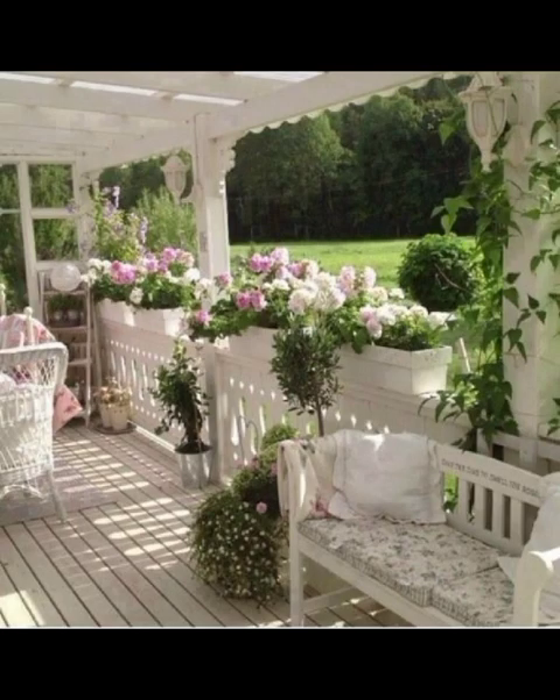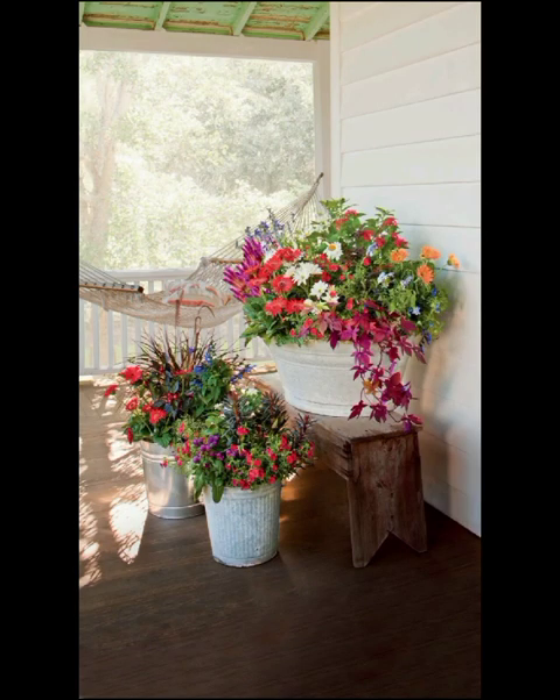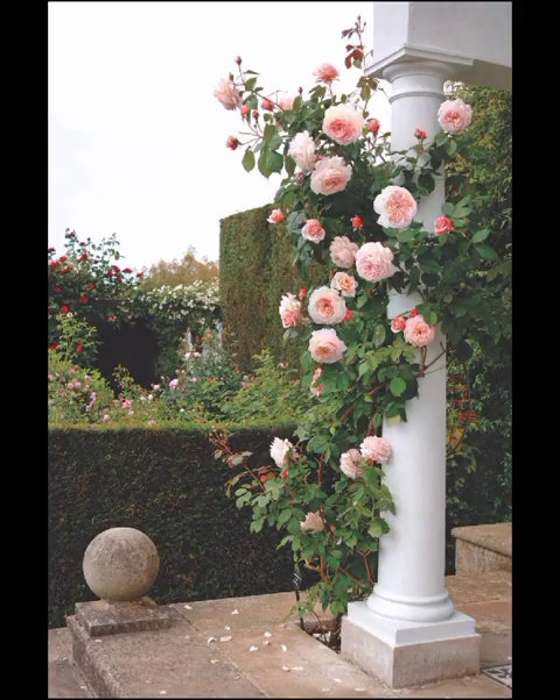From the timeless elegance of roses to the exotic allure of different flower species, we will guide you through the selection process, helping you choose blooms that thrive in your region and complement the overall aesthetic you desire. Get ready to discover the magic of seasonal flower rotation and how it can keep your garden in bloom throughout the year.